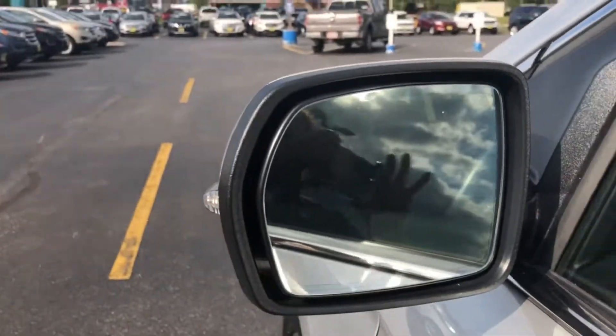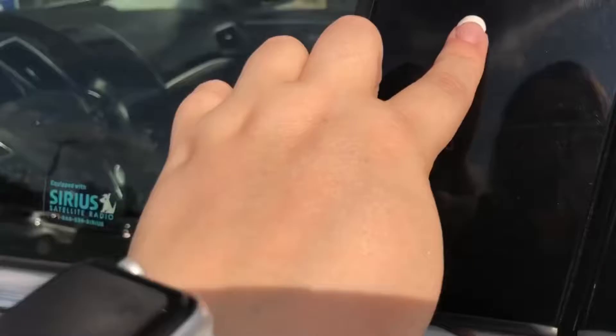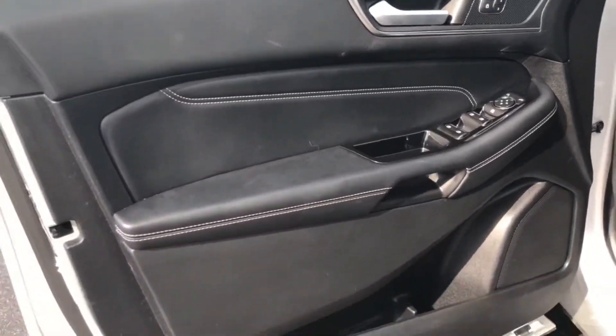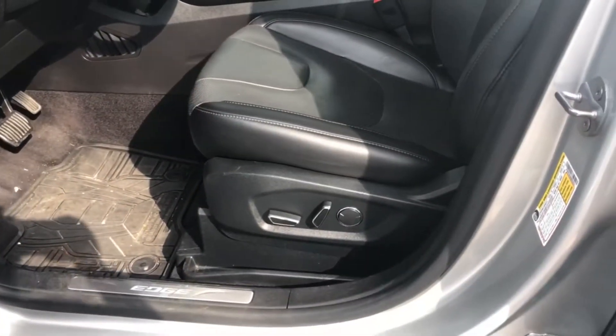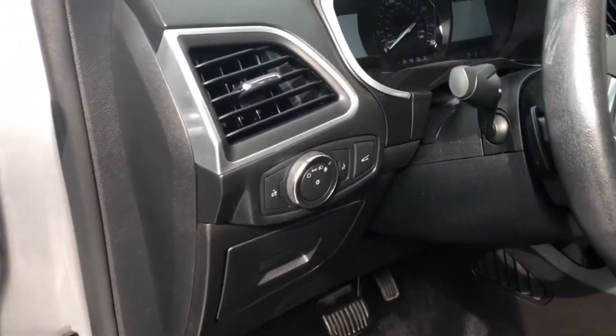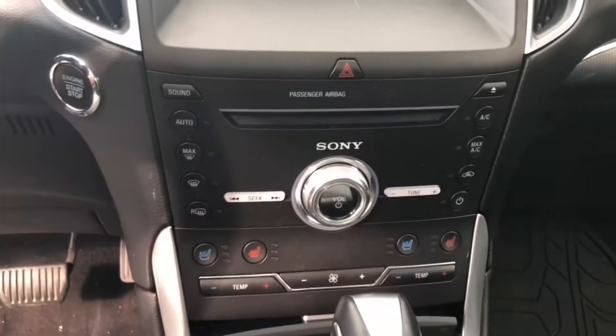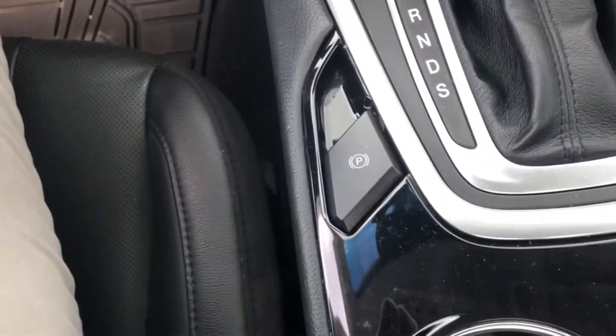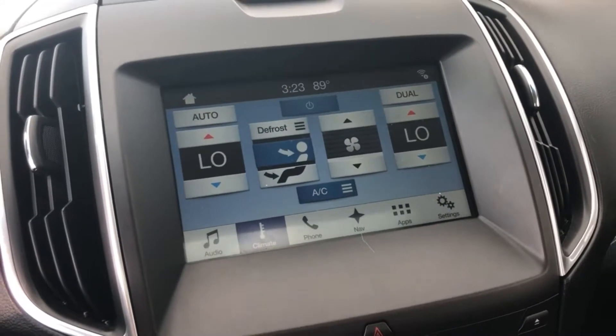The blind spot information system is on your mirrors. The secure code, memory seating, power seats on both sides, black leather interior, automatic headlights, heated and air conditioned seats, push button start, and electronic parking brake. This also has your navigation system as well.